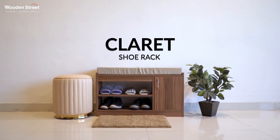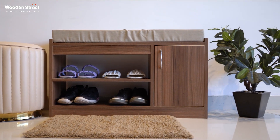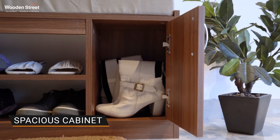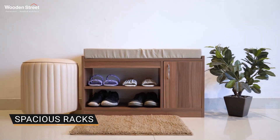On this note, we bring into the frame our Claret Shoe Rack — the perfect mixture of beauty and functionality. It is equipped with a spacious cabinet and two open racks to organize your footwear beautifully.